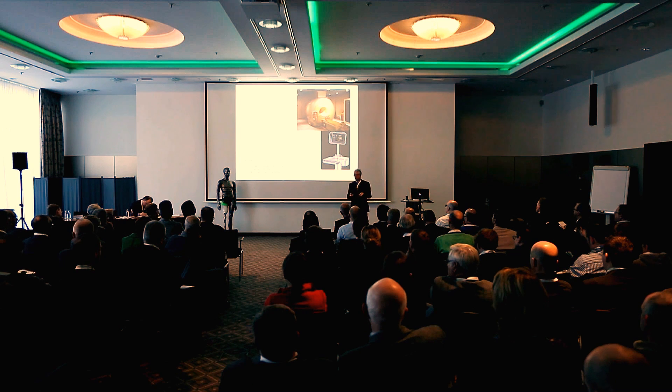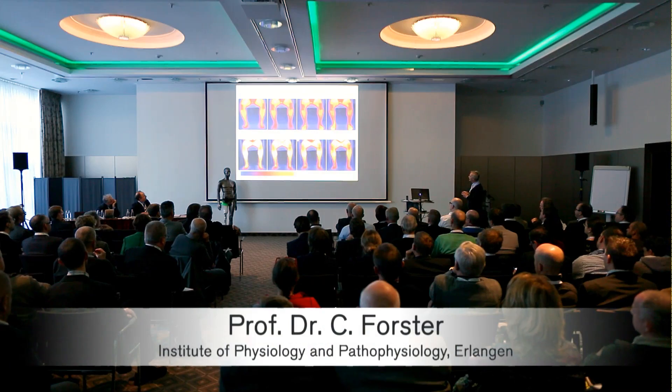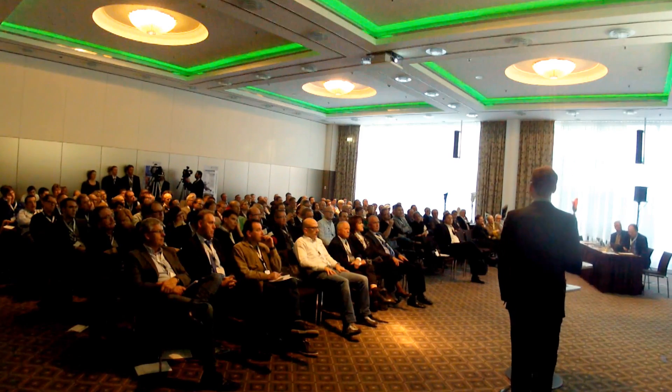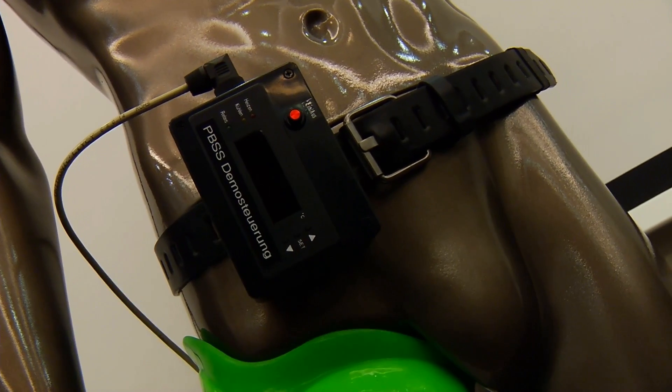At the pre-launch at the Kopinski Hotel in Munich, Germany, physicians, researchers, developers, and engineers gave short presentations about the fundamental principles of operation. Alongside the current state of development of the system, experts also presented the first clinical results, the optimized measurement method, and what would be possible in the future with the new system.